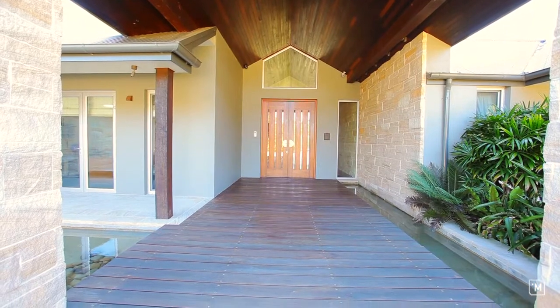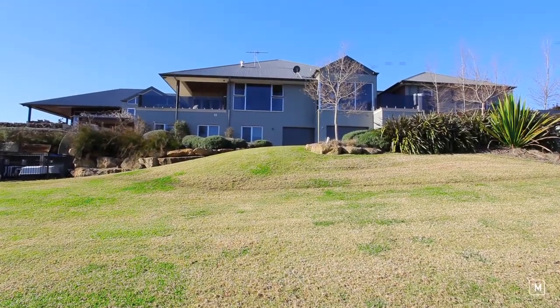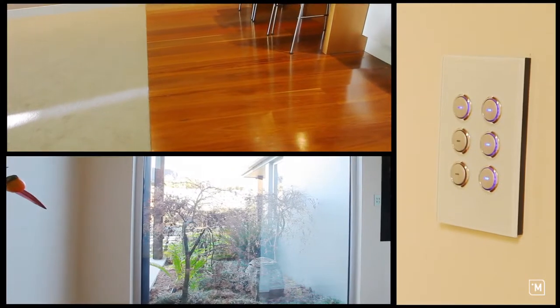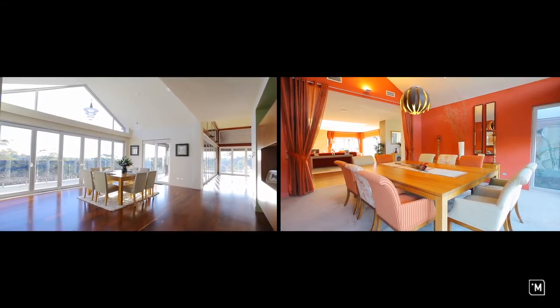This magnificent home is environmentally friendly in its design and takes full advantage of the natural surrounding landscape. The home showcases architectural finishes of the highest standard, including sandstone feature walls, timber flooring, double glazing, and C-Bus automation.